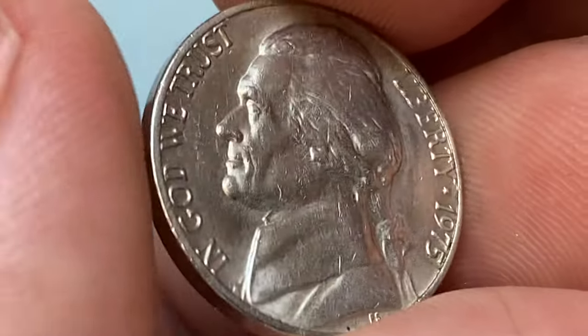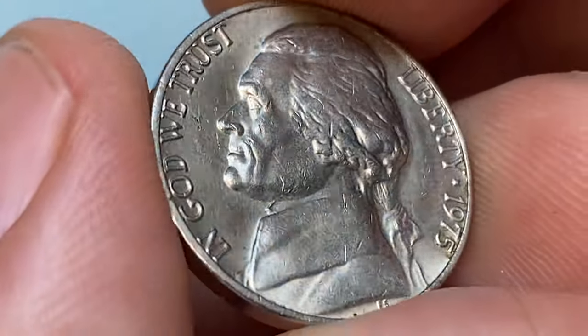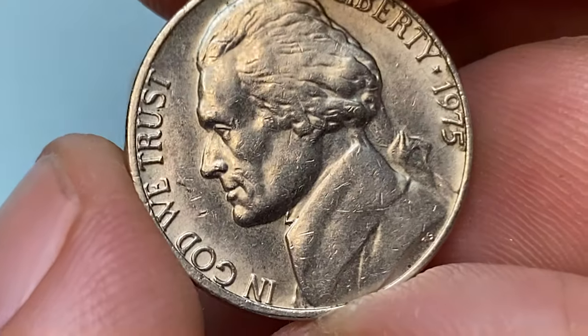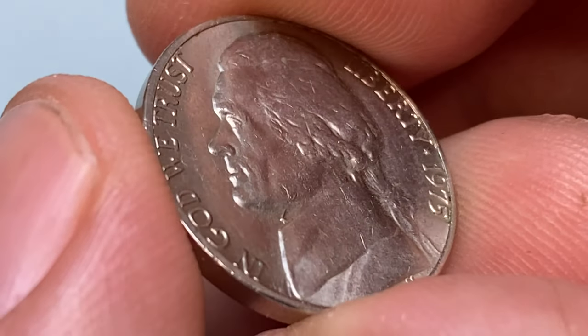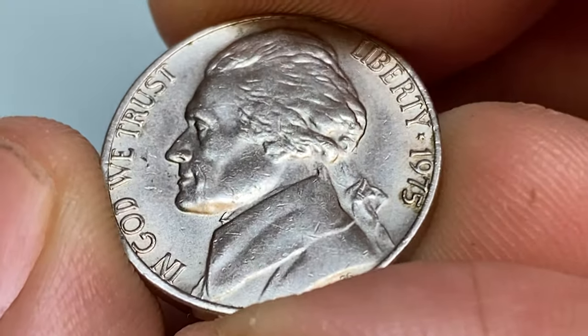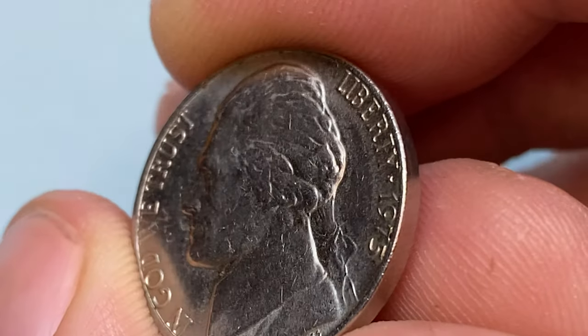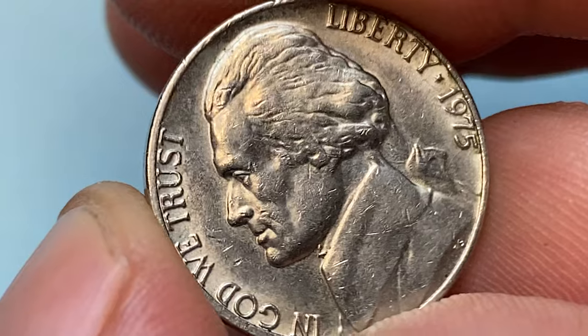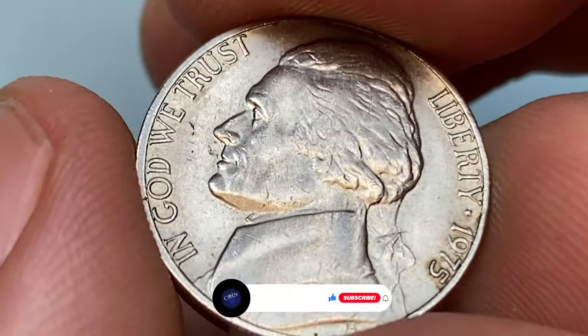There is no mint mark under the date, which means it was struck by the Philadelphia Mint. Those with a mint mark were struck by the Denver branch. Nickel gray surfaces are lightly abraded but yet reflective, with some remnants of nickel gray mint luster on selected areas.